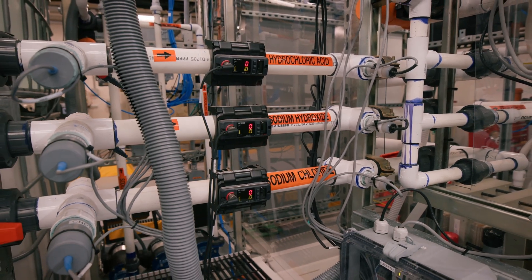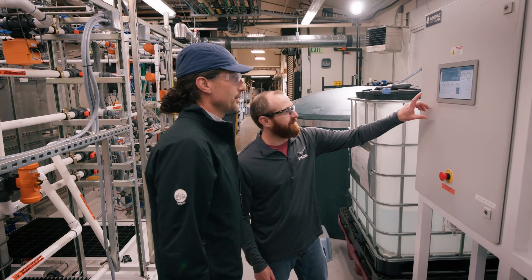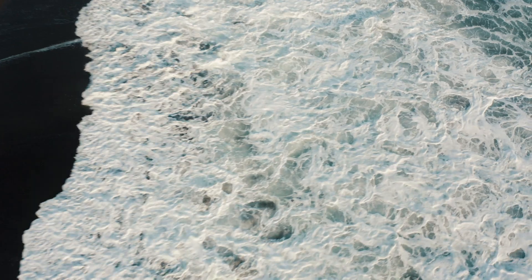Looking at technologies that are further along in the research and development cycle, Squim researchers recently partnered with Ebb Carbon, a private company that is developing a way to help the ocean take up more carbon dioxide and at the same time pump the brakes on ocean acidification.